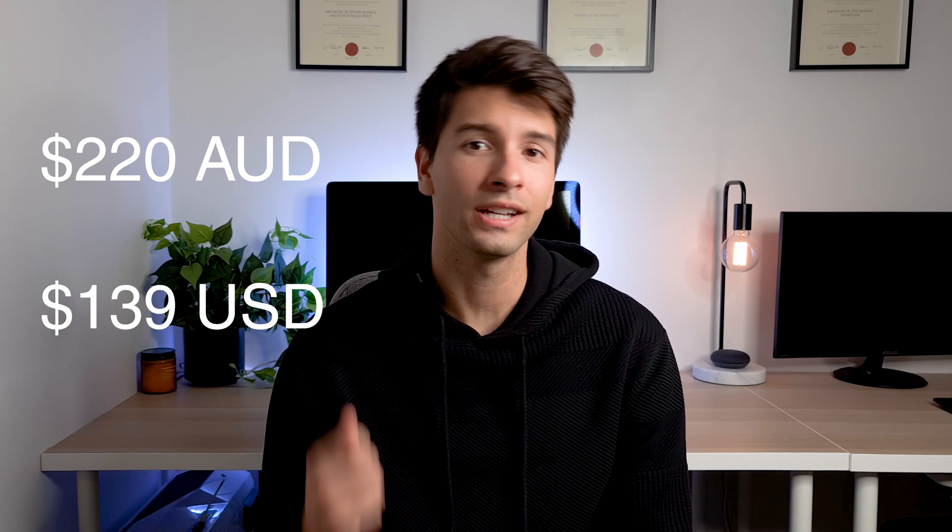My next webcam suggestion is for those working in more low light conditions who also require good audio. The Razer Kiyo features its own inbuilt ring light — the same kind of feature lighting my background and scene right now — actually built into the webcam itself. So you'll be able to present yourself in an optimal light. The downside is that it costs $220 Australian dollars, making it one of the more premium webcams for home use, targeted more at the gaming and streaming community.